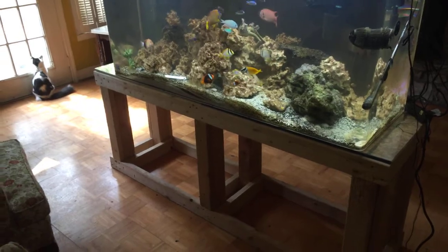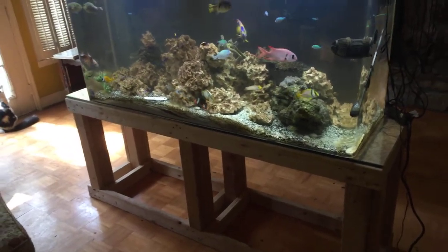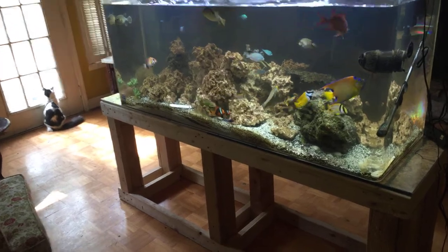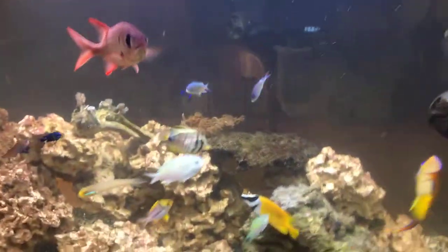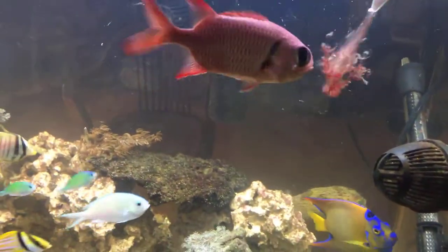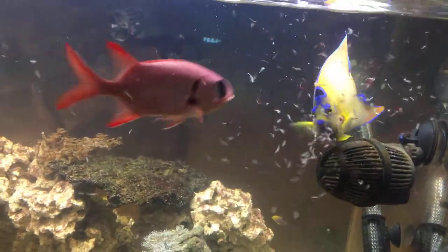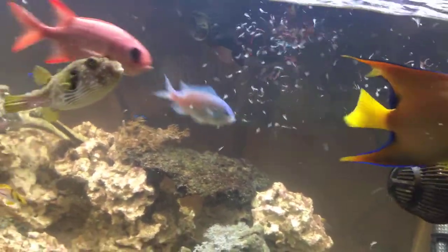Hey ladies and gentlemen, welcome back to Kaler's Aquatics. I'm Bob. I'm going to do a two or three minute feeding video just to show off what fish I have now in the new — well, three or four month old — 125-gallon tank. It's late, I have not fed the fish yet today, so it's a good way to see the colors and the kinds. I'll keep it short because I want to do an update on the Jack Dempsey's too, in a separate video.